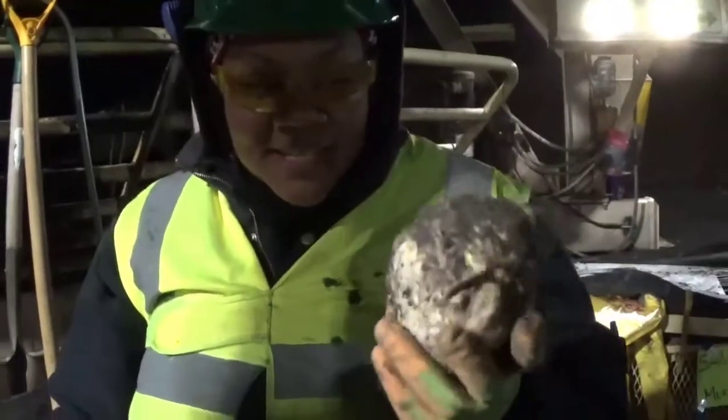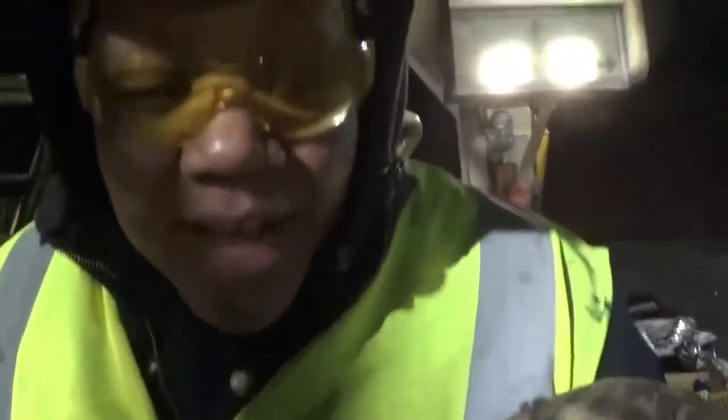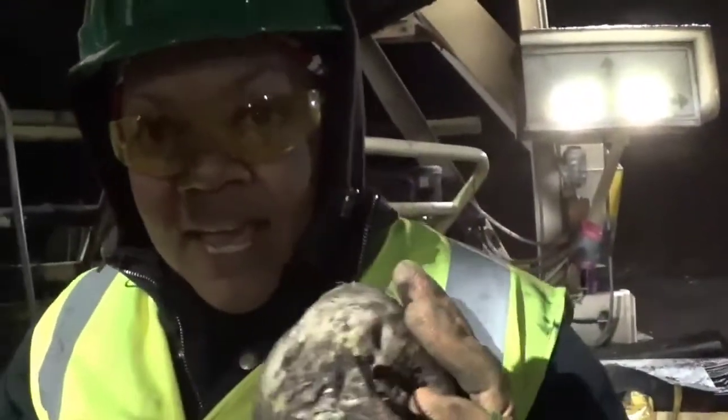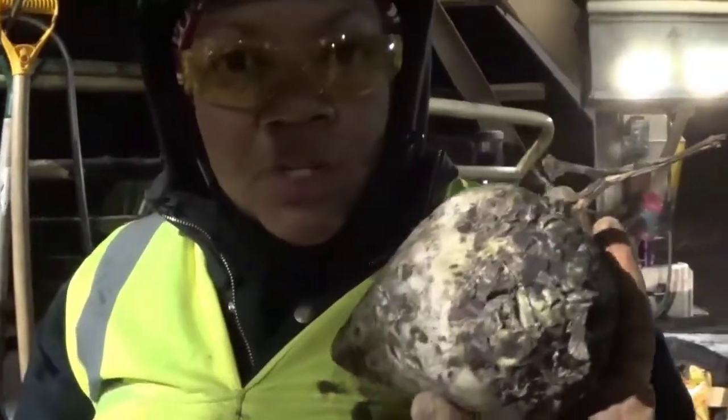This is a sugar beet — processed into refined sugar for your coffee, your processed foods. This is actually a small one, a baby beet, but this is what we're harvesting. We're actually collecting the beets here from the farmers and then it goes to the refinery to be processed.